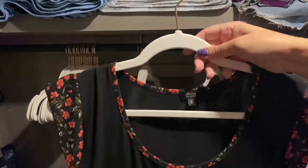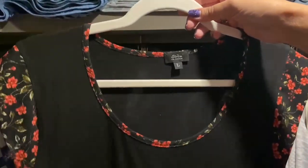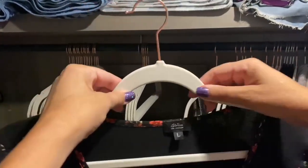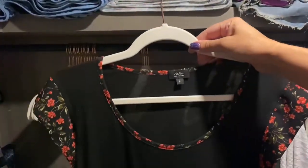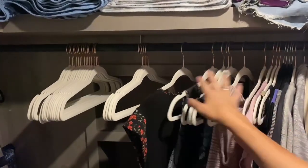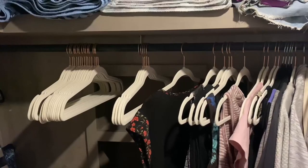I do have some of my clothes hung already, and you can see I've just got like a cotton shirt and it literally just clings to the hanger — it's not going to fall off. For that reason I just love using these velvet hangers. Overall, love them.